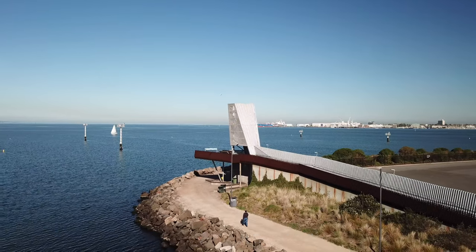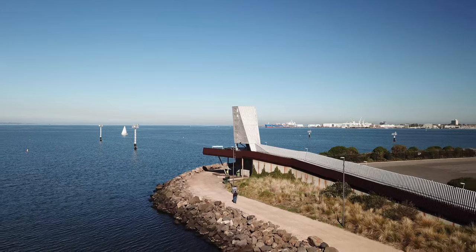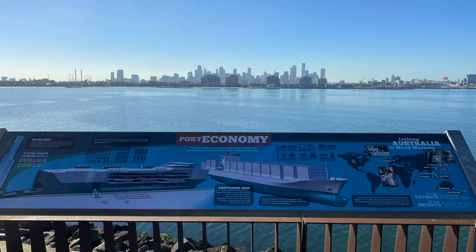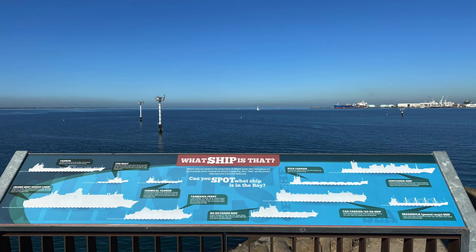Hey guys, thanks for tuning in again this week. This week we are checking out the Sand Ridge Lookout in Port Melbourne. This location is actually quite interesting — it gives you information about Melbourne shipping to world markets, port economy, what the ships look like, what they are, and how much cargo is in those ships.